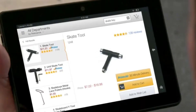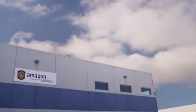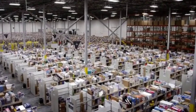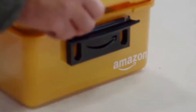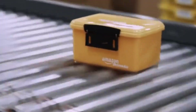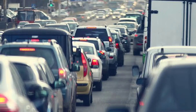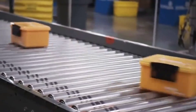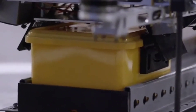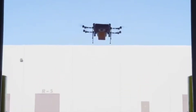The next drone in the lineup is the Amazon Prime Air. As everybody knows, Amazon started as an online book-selling company and now sells more than a million products around the globe. The major drawback in delivering products is that packages need to be carried on roads to reach the customer, and there are a lot of possibilities that the package may be delivered late.